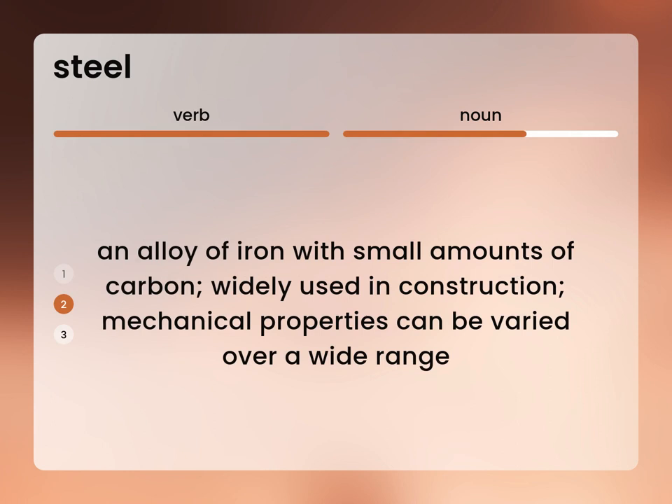An alloy of iron with small amounts of carbon, widely used in construction. Mechanical properties can be varied over a wide range.